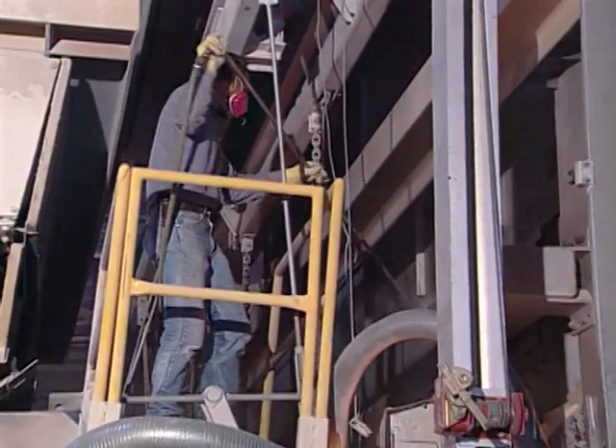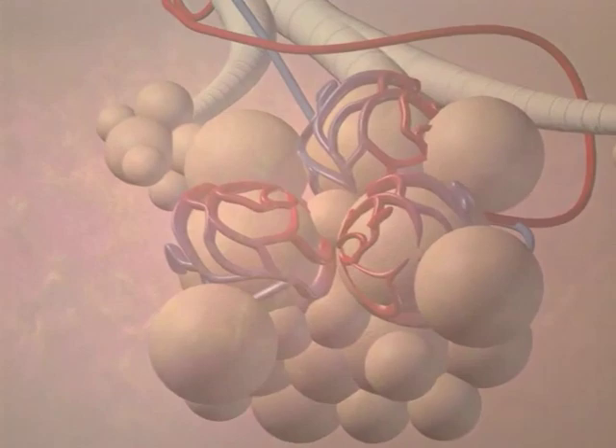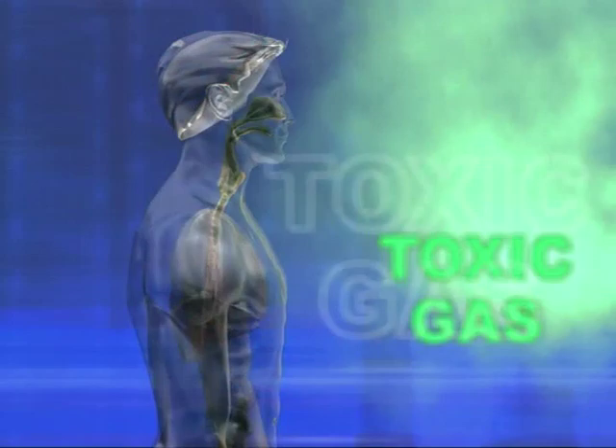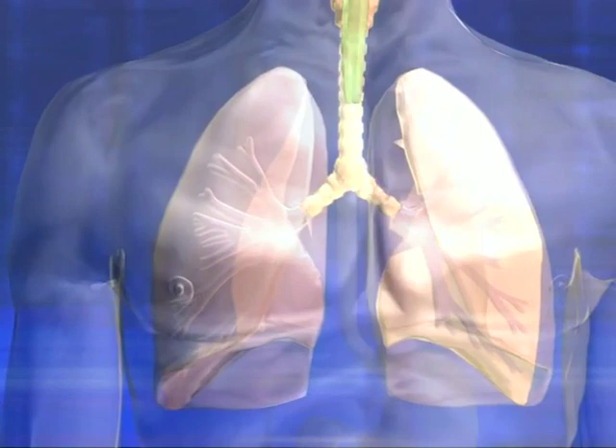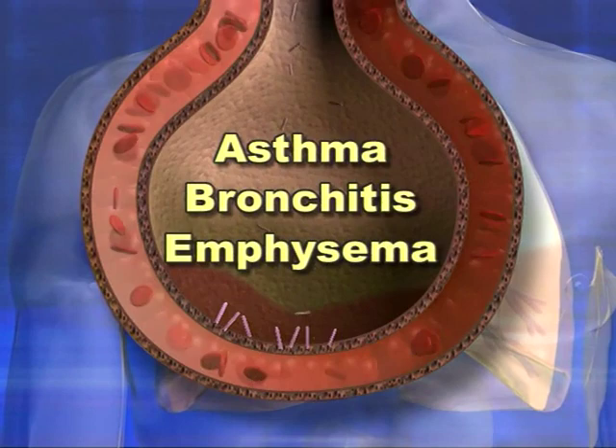To understand why airborne hazards can have such an impact on your health, it helps to know something about how the respiratory system works. When you take a breath, the air drawn in through your nose and mouth passes down the windpipe, or trachea, to the lungs. From here the passageways branch out into tubes called bronchioles. At the end of these tubes are the alveoli — tiny, thin-walled sacks that allow oxygen in the air to pass into the bloodstream. When air containing toxic gases or tiny particles is inhaled, these airborne hazards can travel down to the delicate tissues of the lungs, causing permanent damage and aggravating breathing problems such as asthma, bronchitis, and emphysema.